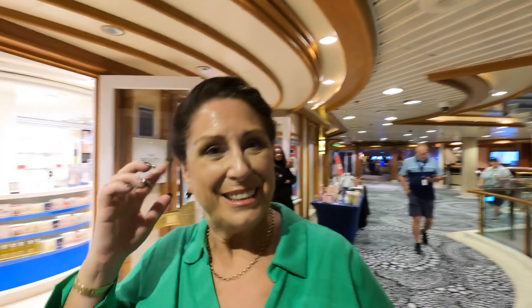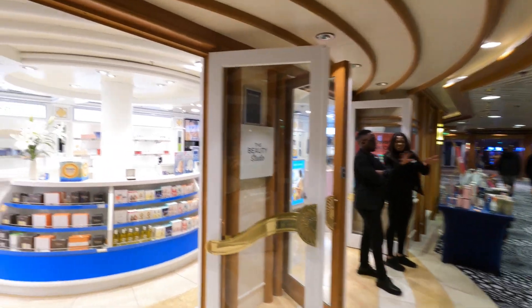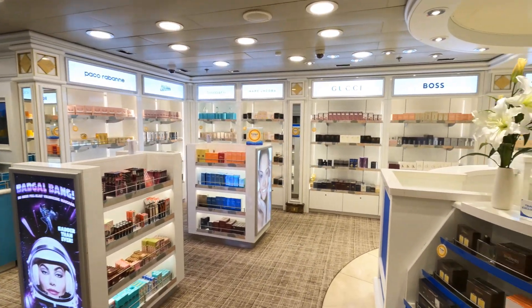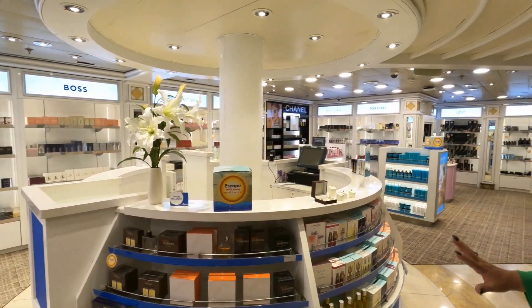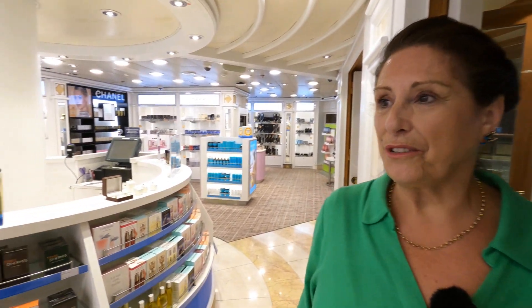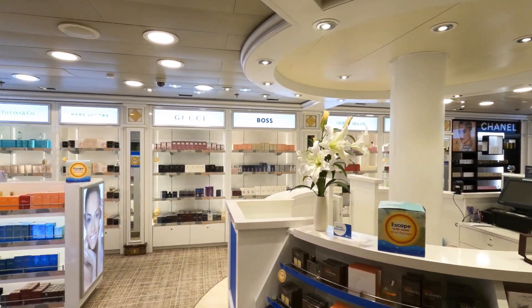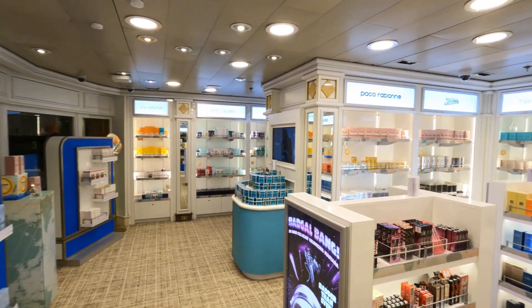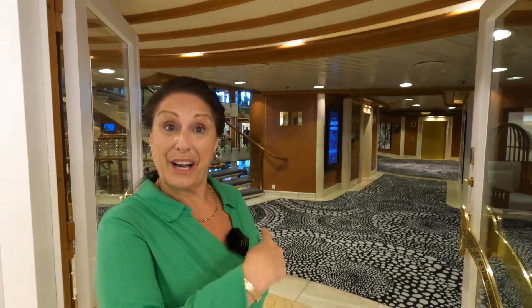We have now moved up to deck six where there are more shops. We're not going to go into each shop in detail — they're good for you to come and have a little nosey round. This is the beauty studio, which has all the perfumes and beauty products for both men and women. Beautifully laid out — all the different creams, makeup. The service in here is absolutely wonderful; they'll help you with everything. Well-known brands: Gucci, Boss, Armani, Estee Lauder, Clarins.